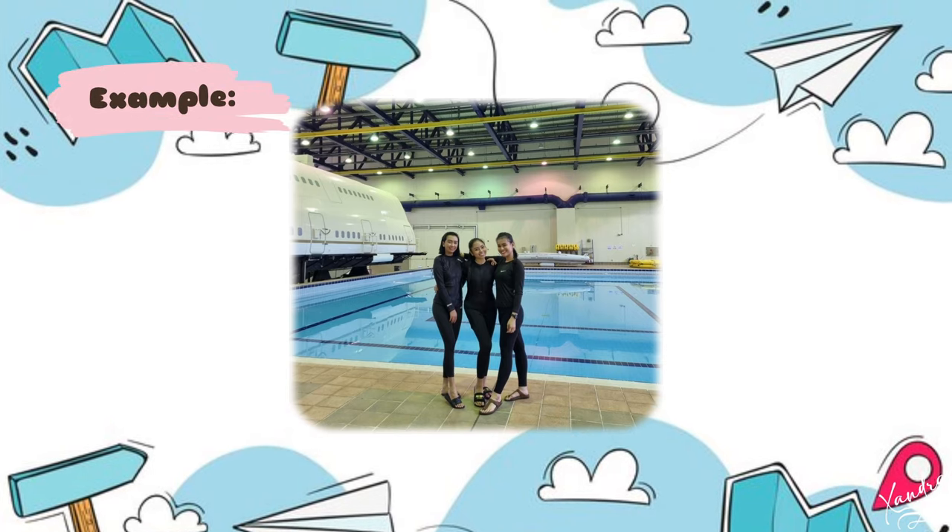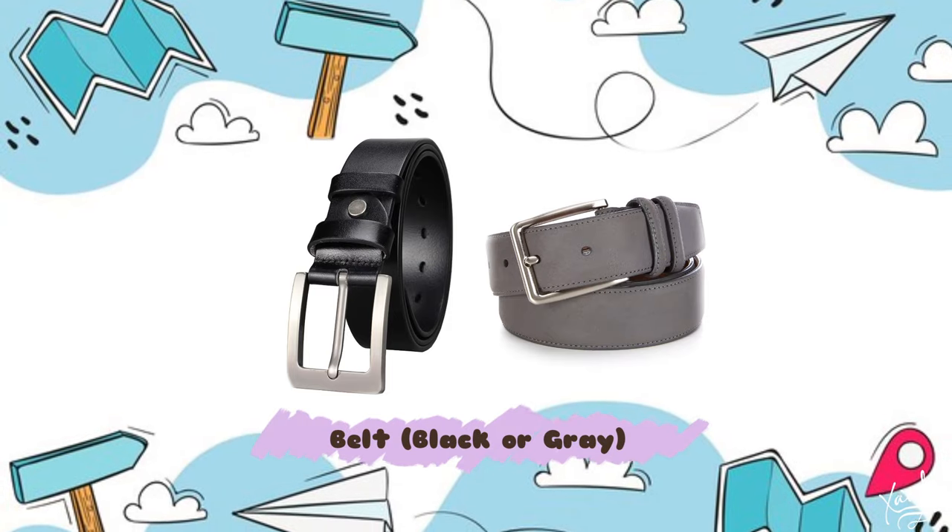Next, you need to prepare a rash guard — meaning the clothing used for swimming. It should be black, long-sleeved, with black pants as well. You're going to use this for your ditching training. Also prepare a black or gray belt for your loose pants.